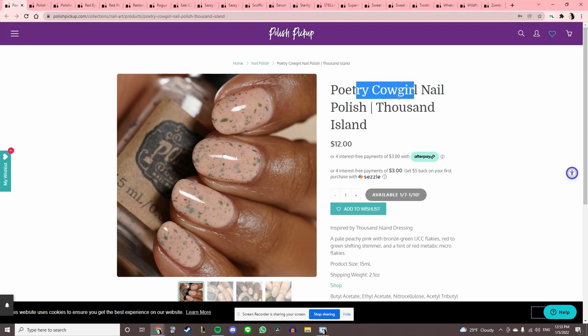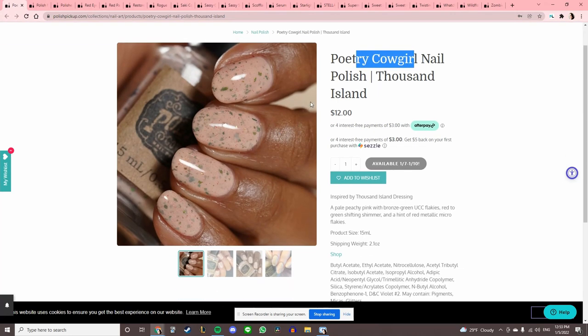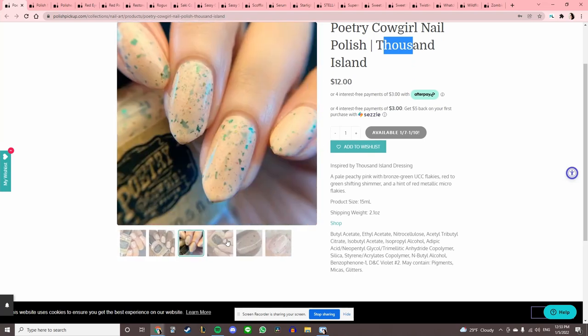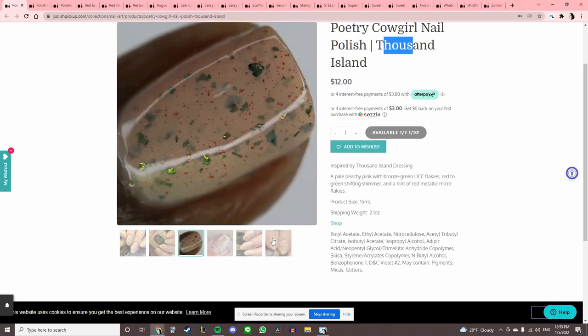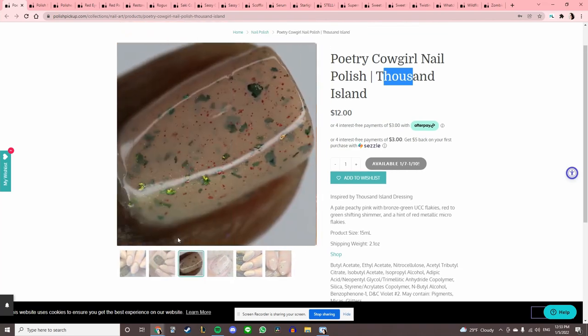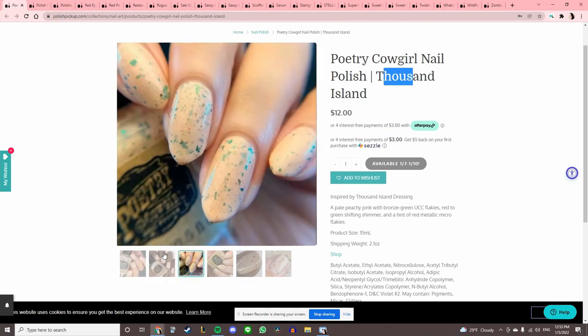Poetry Cowgirl Nail Polish — I just got one from them last month and really like it. This one is called 'Thousand Island,' inspired by Thousand Island dressing. This color does not look good on me, and the idea of wearing a dressing nail polish is so disgusting that I want it to look good — but I feel like it's going to match my skin tone too well.